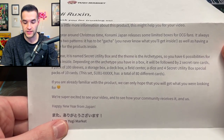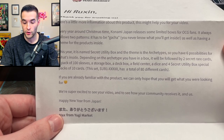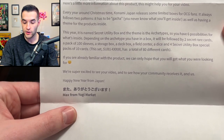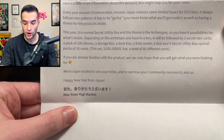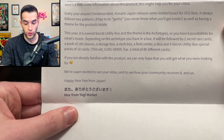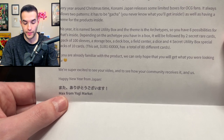Every year around Christmas time, Konami Japan releases some limited boxes for OCG fans. It always follows two patterns: it has to be gotcha — you'll never know what you get inside — as well as having a theme. This year it's named Secret Utility Box and the theme is Archetype, so you have six possibilities for what's inside. Depending on the archetype, you get two Secret Rare Cards, a pack of 100 sleeves, a storage box, a deck box, a field center, a dice, and four Secret Utility Box special packs of 10 cards.